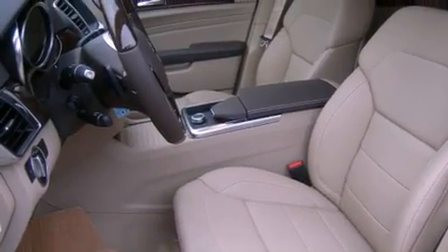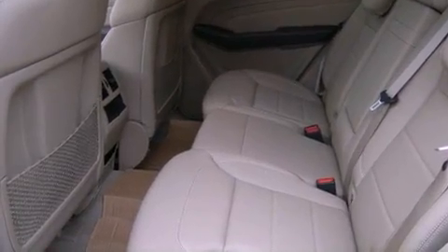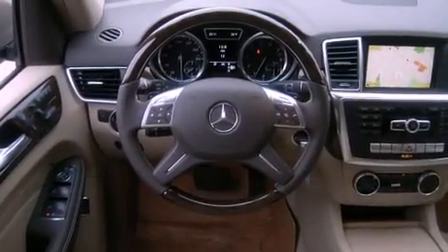A power sunroof. Alloy wheels. A low-tire pressure indicator. A CD player. Fog lamps. Roof rails. A stability control system.